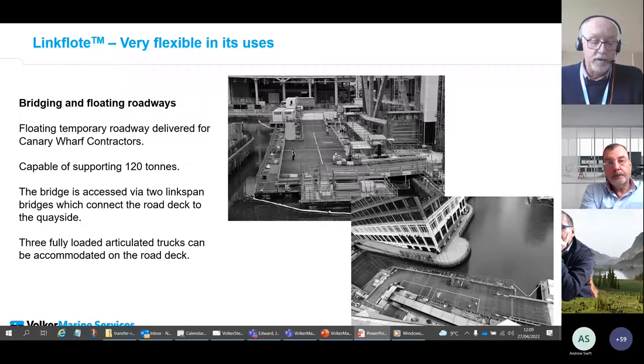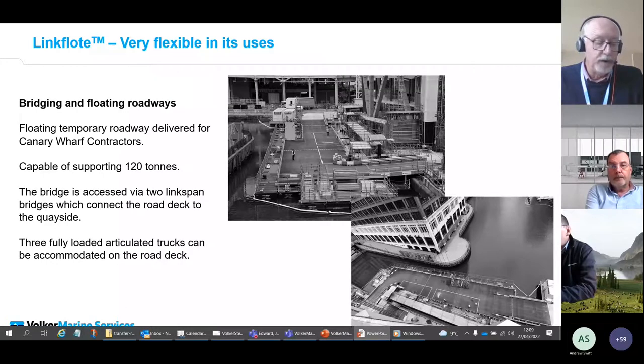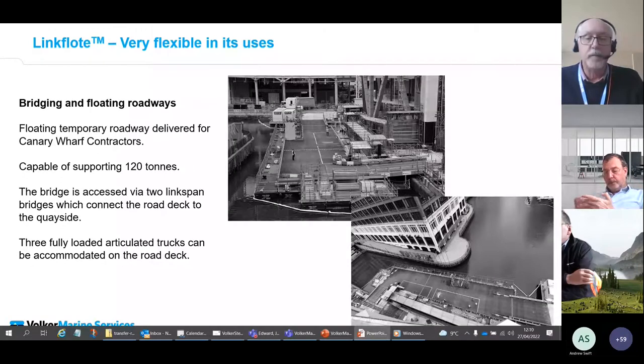They required three fully loaded articulated wagons to be able to access the roadway at any one time, equating to 120 tons of loading. Access to the pontoons would be via linkspan bridges attached to the quay edge. We developed a solution using especially constructed road deck sections sitting onto the deck of standard Link Float pontoons. In all, 84 pontoons were used to construct the floating platform, and mooring tubes were cantilevered out from the quay edge on mass concrete foundations to allow the pontoon to move as dock water levels varied. This project design received a commendation from the Institute of Structural Engineers.